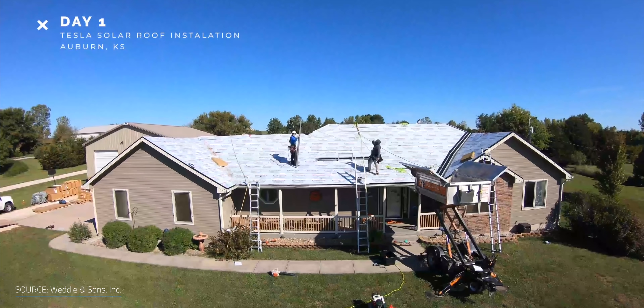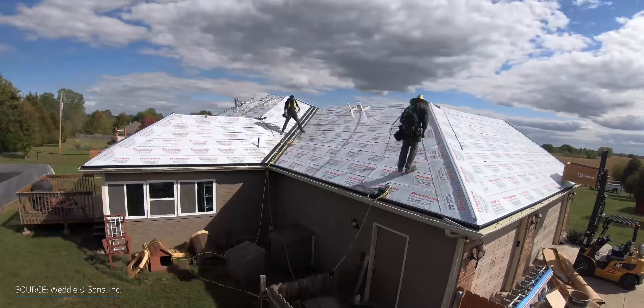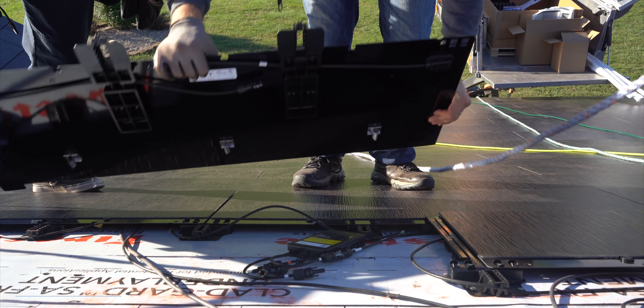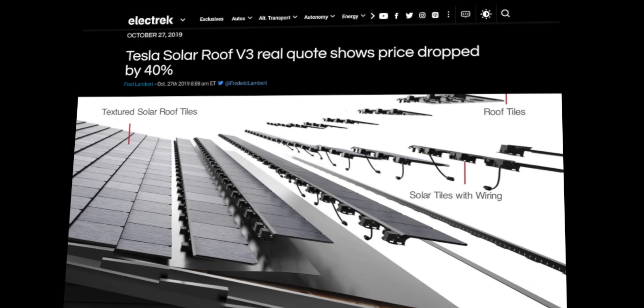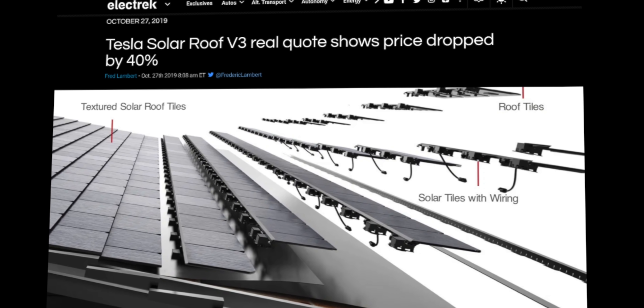When Tesla unveiled version 3 of the Tesla Solar Roof in October 2019, it caught a lot of attention. They spent a great deal of time and effort to refine the installation process to make it faster and more affordable. Larger tiles increased efficiency and reduced manufacturing costs, while the number of parts needed to install it was cut by half, reducing the overall cost of installing a Tesla Solar Roof by about 40%. But since that announcement, there hasn't been much said about it.